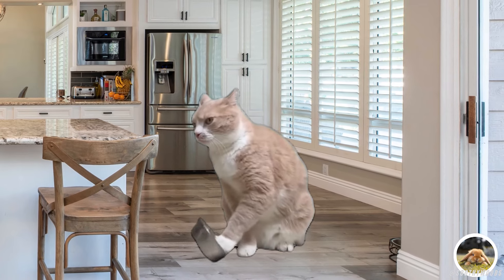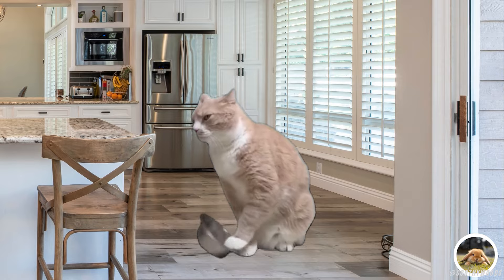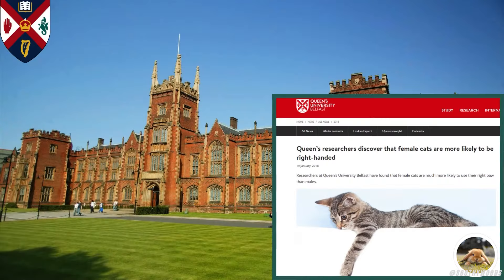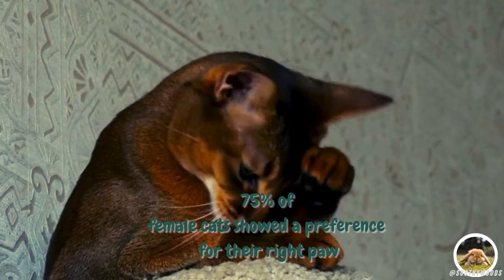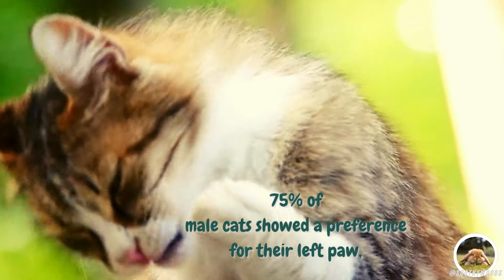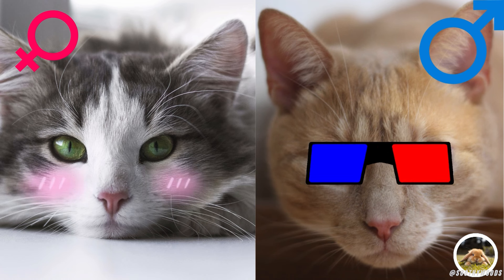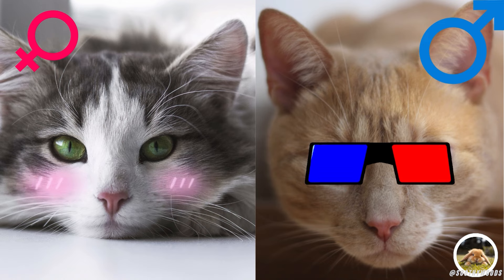Studies have shown that there is a gender difference in paw preference. In a study conducted by researchers at Queen's University Belfast, it was found that 75% of female cats showed a preference for their right paw, while 25% favoured their left. On the other hand, 75% of male cats showed a preference for their left paw, with only 25% favouring their right. This fascinating discovery suggests that paw preference in cats may be linked to gender.